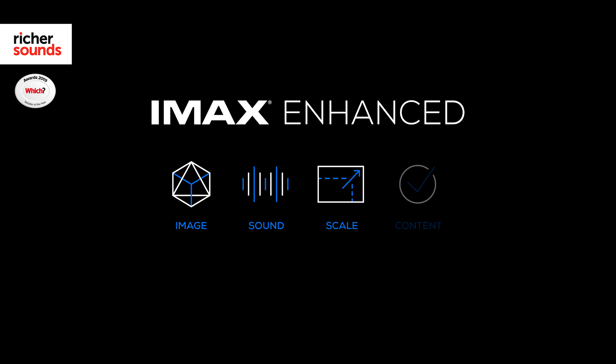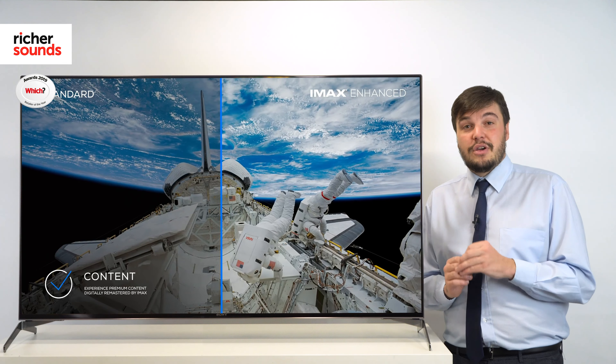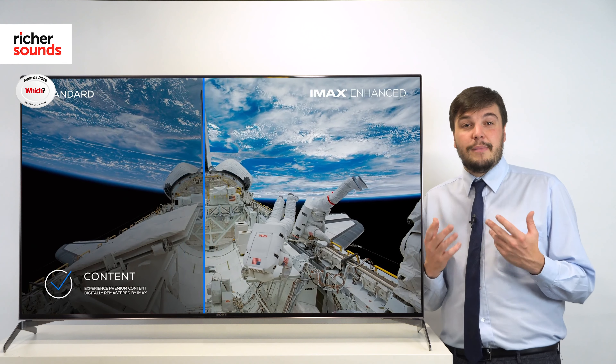Sony have teamed up with the experts at IMAX to take the picture quality even further with IMAX Enhanced mode. Any film or show which is certified IMAX 4K HDR will use this mode to boost it to IMAX cinema quality.